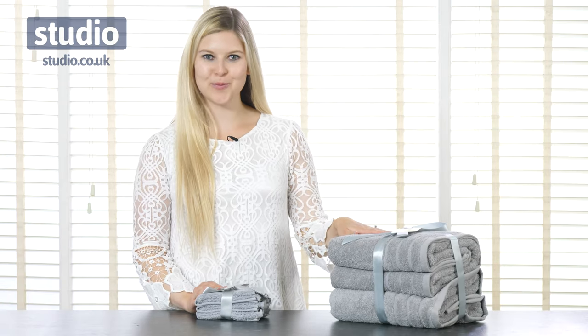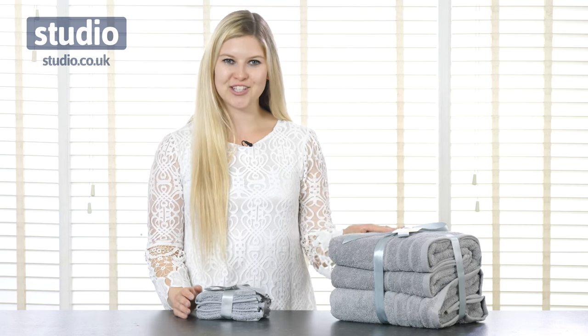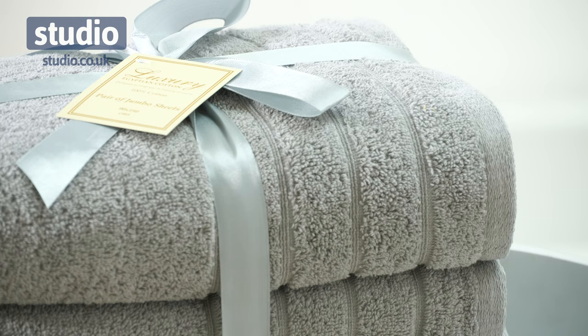Next up we have this pair of jumbo bath sheets. There's nothing better than wrapping yourself in a big towel once you're done in the bath or shower, and these are a great option for that.